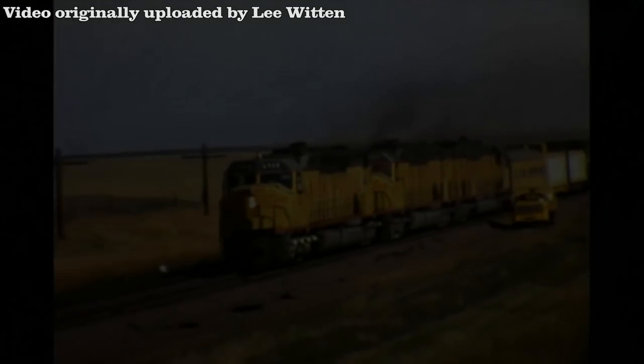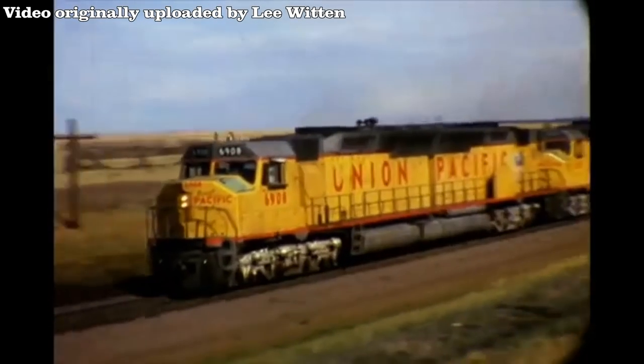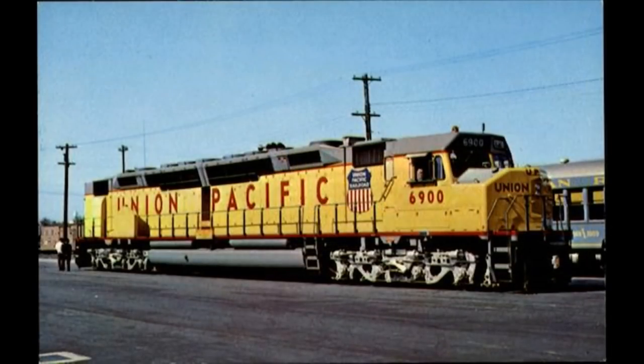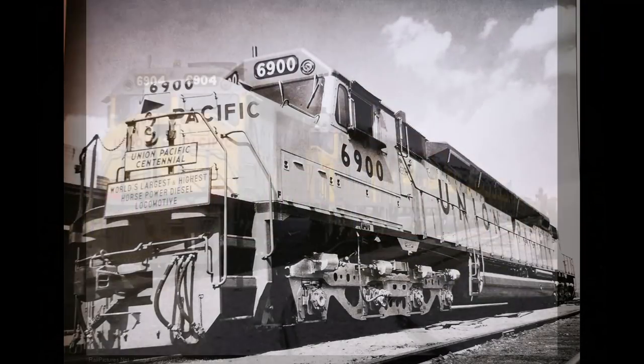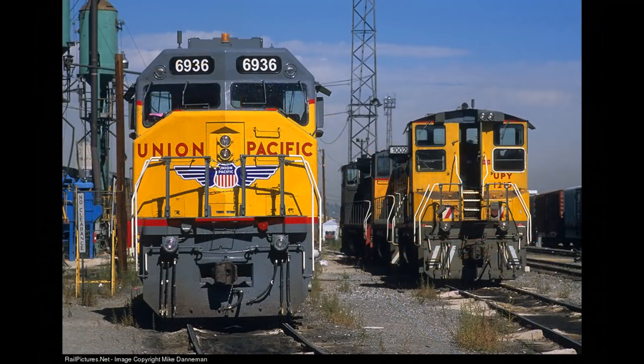The DDA40X units were definitely a very special locomotive considering how much happened to them — being the engine to represent 100 years of the 1st Transcontinental Railroad, being the biggest and strongest diesel in the world, and having a very eventful service career. Regardless of all that, they definitely left their mark in the history of Union Pacific, the Great Big Rolling Railroad.